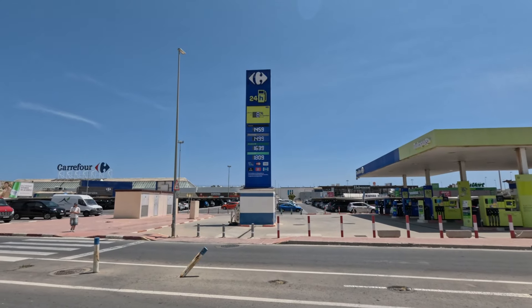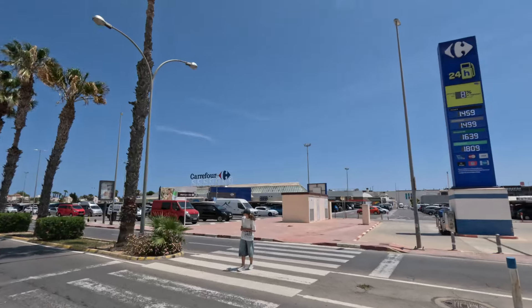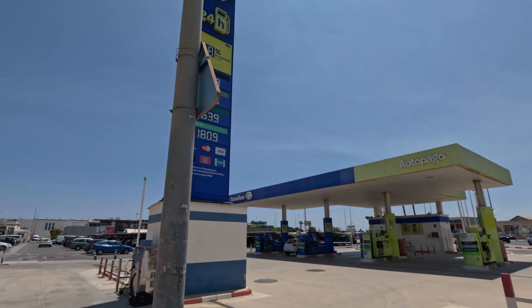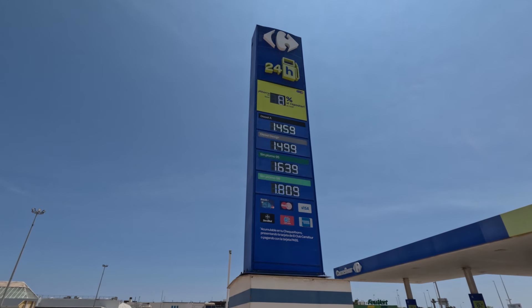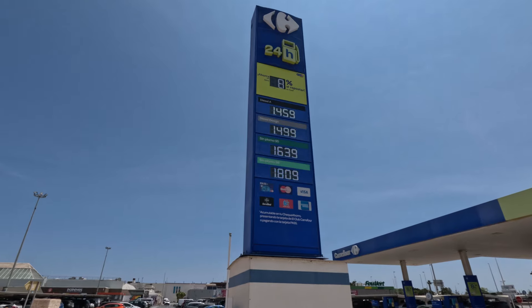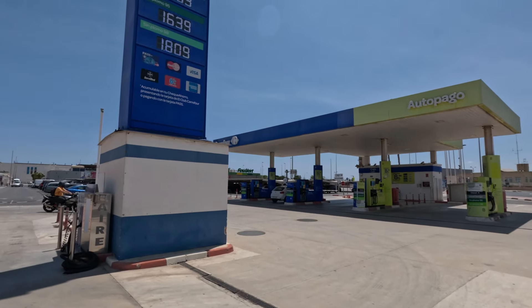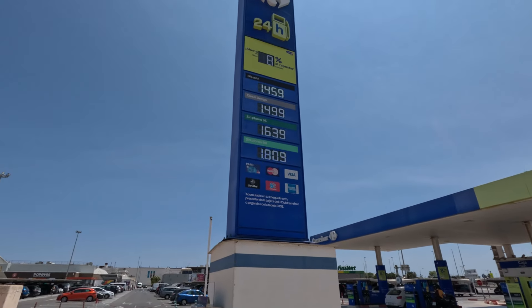Now we're back in Torrevieja itself, at the Carrefour, which has its own petrol station. As I understand it, if you have the Carrefour loyalty card, you get eight percent off. So the price works out around 164 cents a litre with the discount, but it's still not the cheapest place around. It's pretty much self-service, and Carrefour in general we've never found to be massively cheap anyway.